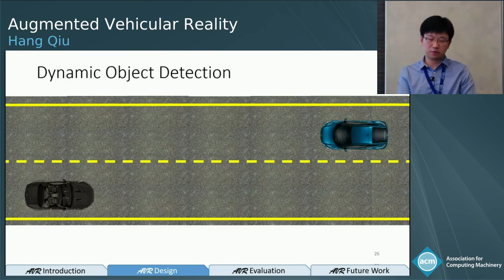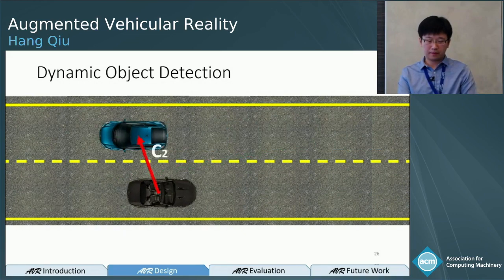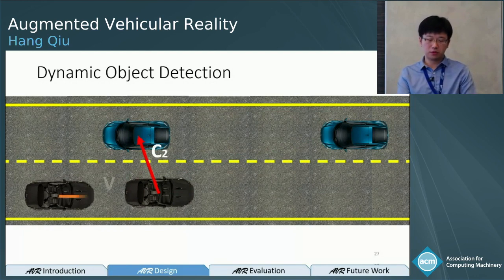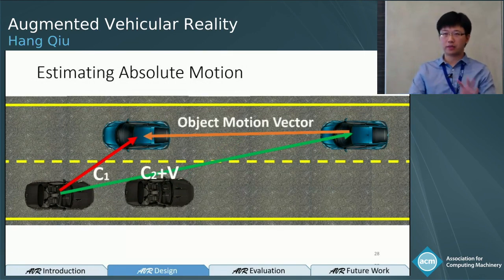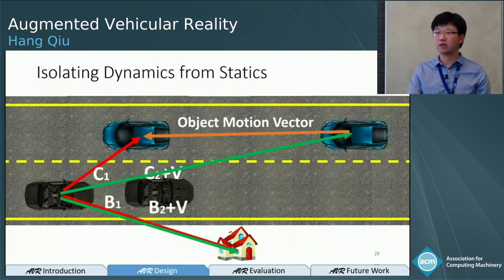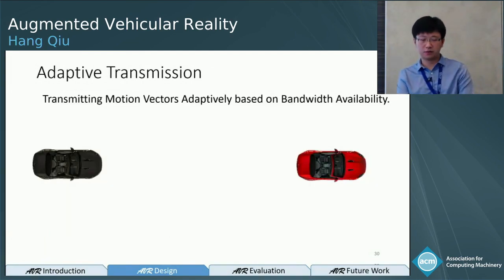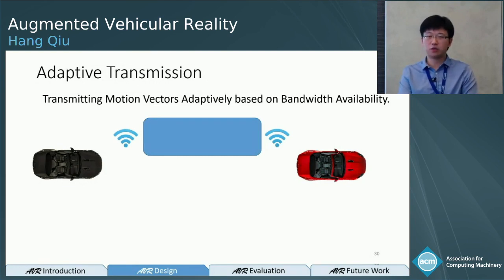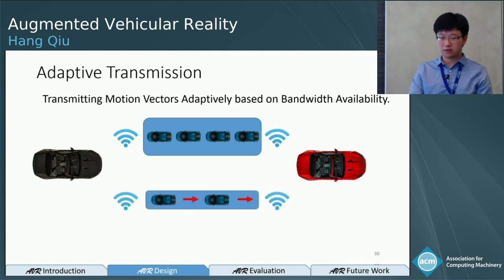To deal with bandwidth, the first step is to extract only dynamic objects. At frame one, the black car positions the blue car at C1; at frame two, C2. By compensating for its own motion, the black car calculates C2 plus V, and by comparing that with C1, it calculates the absolute motion of the blue car. Applying this across the whole point cloud differentiates static parts — where the difference is nearly zero — from moving parts. Once we have absolute motion vectors, we can transmit them adaptively: with high bandwidth, we transmit point cloud frames directly; with low bandwidth, we transmit an initial point cloud followed by multiple motion vectors for the receiver to reconstruct.